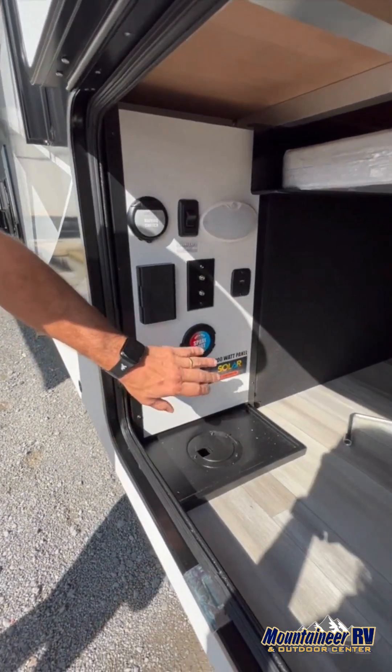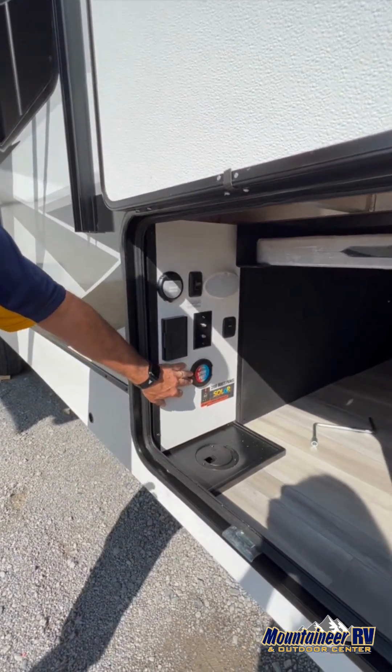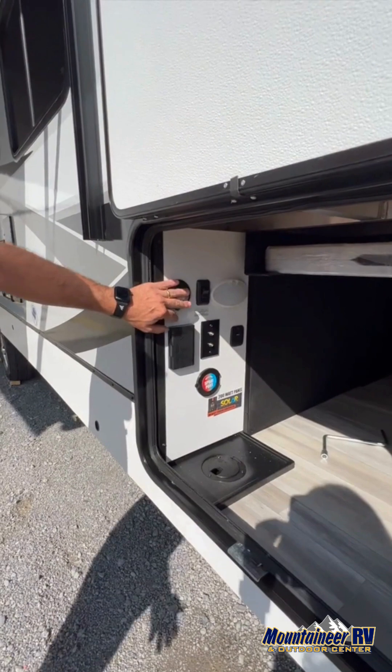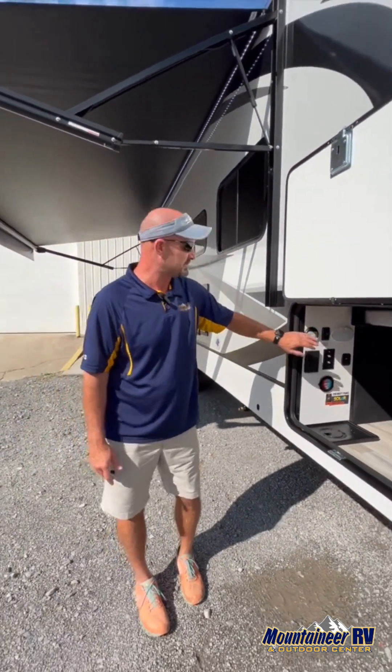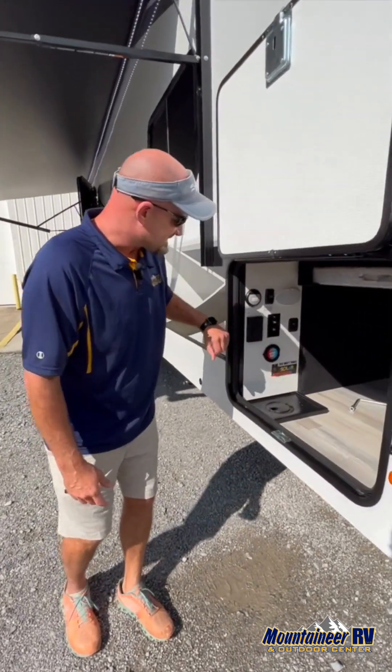Outside you can work your awning from right out here. You have a spray port — there are three spots on the coach that you can work your spray port from. Being able to work your awning outside is great: if a little windstorm comes up, you can work the awning right here. You can also work your slide from the inside.